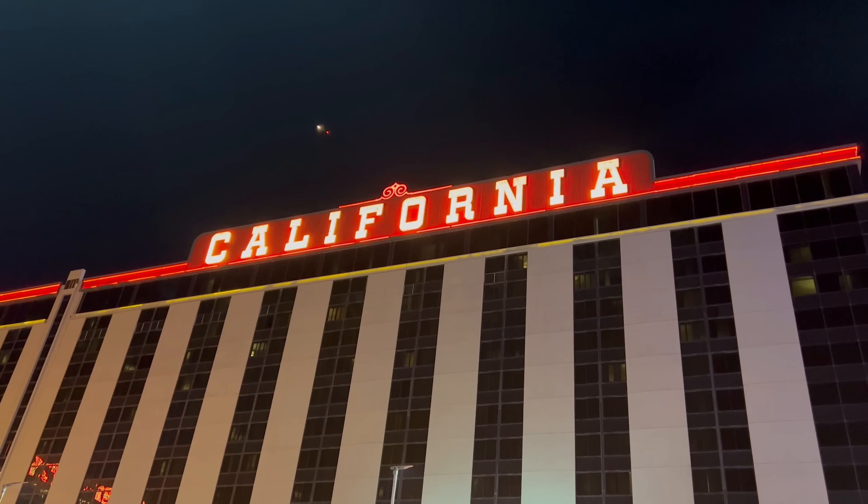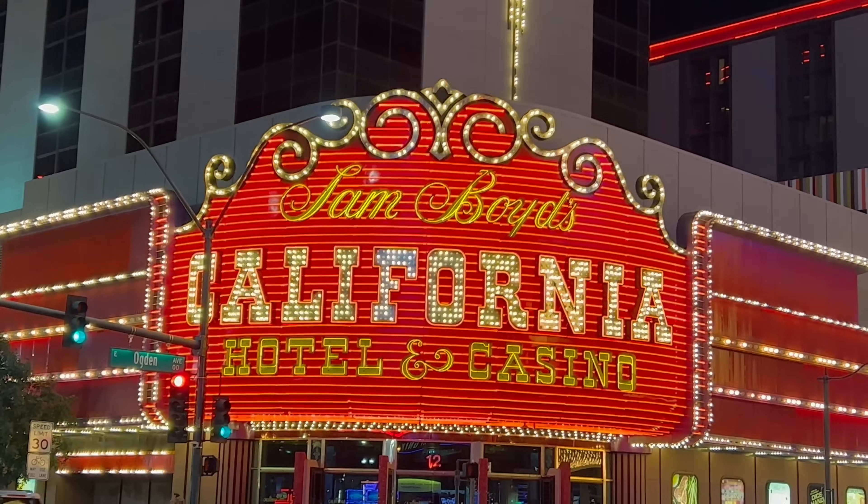What's good YouTube, it's Shin, and today I'm coming to you from the California Hotel here in downtown Las Vegas, where I'm going to the Market Street Cafe for the first time. Super excited to check this out — let's head on inside.